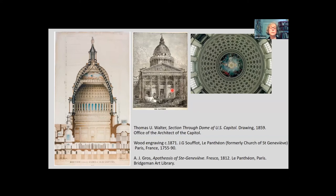One of the primary models here — one that Walter consulted for the design of the dome itself and also the interior — is the Pantheon in Paris, formerly the Church of Saint Geneviève. The fresco of that saint's apotheosis is on the canopy of the dome there as well, providing a dual inspiration for the design of the Capitol rotunda.